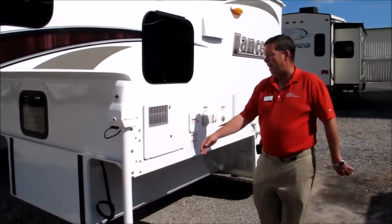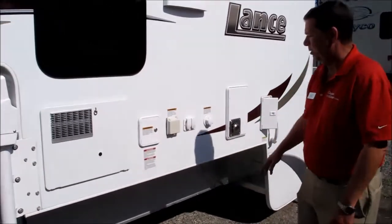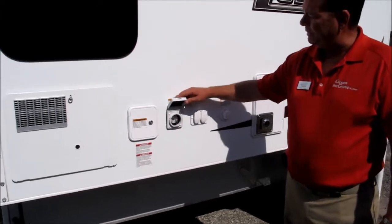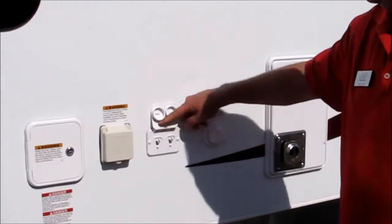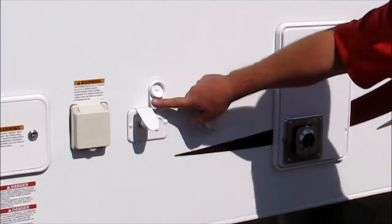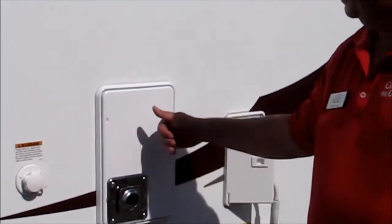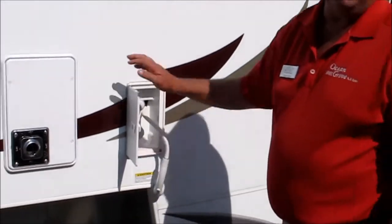It comes with a standard Atwood hot water heater. You have a lockable potable water compartment here, 30 amp service to power your 13,500 BTU AC inside and your microwave. Out here you have coax cables for both cable and satellite, and then your fresh water fill right there and city water connection.